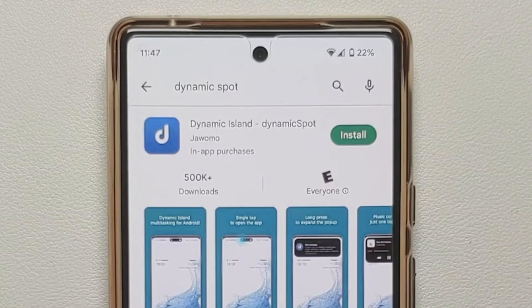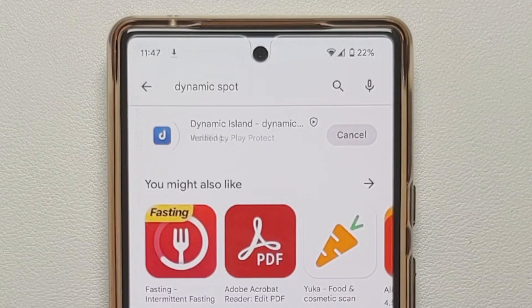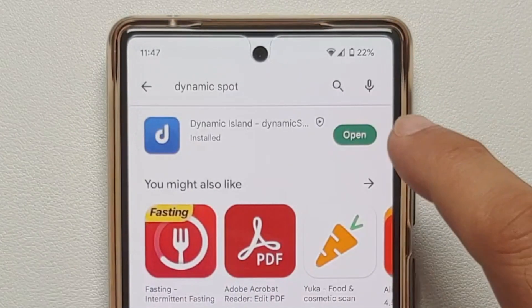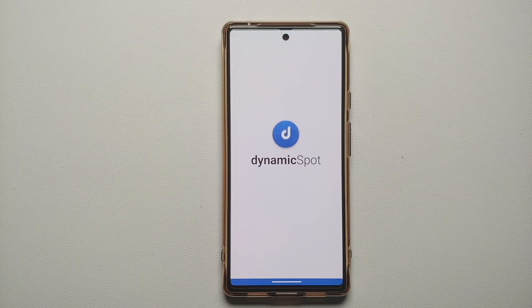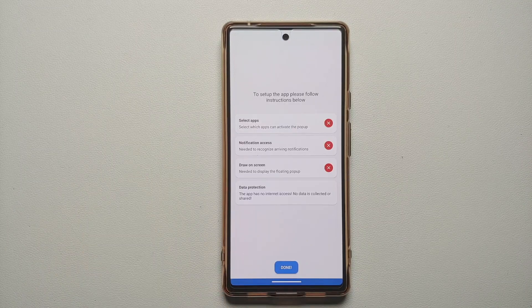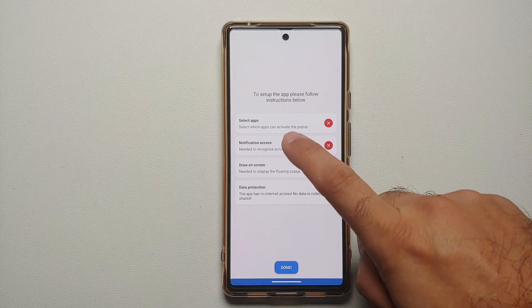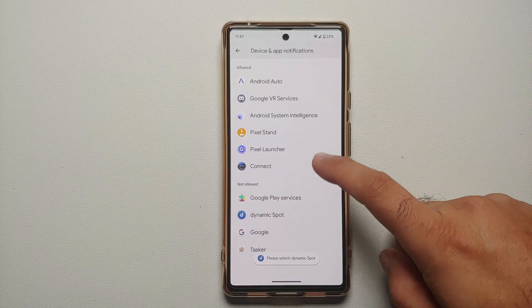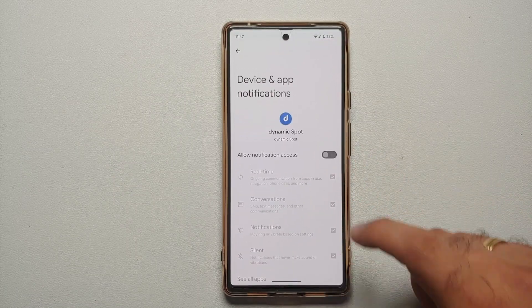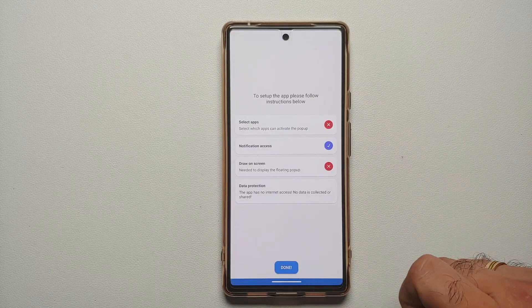Search for Dynamic Spot and here it is. Install the application on your device and open the app. This is the home screen — it's mini multitasking. Select next, and on the next screen you need to grant the permissions it requires. Go into notification access, look for Dynamic Spot, enable the toggle, and say allow.